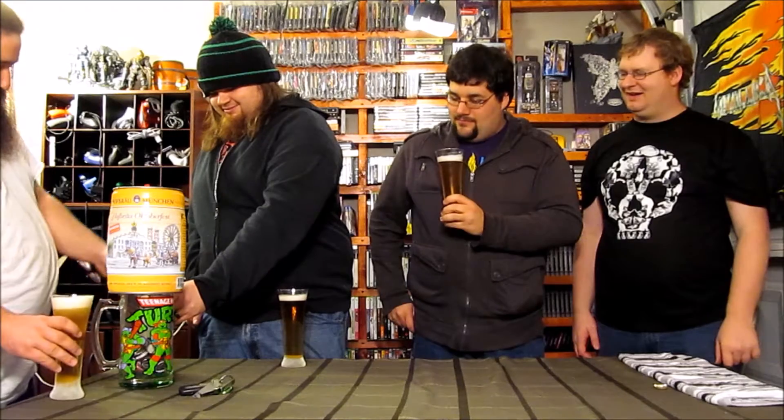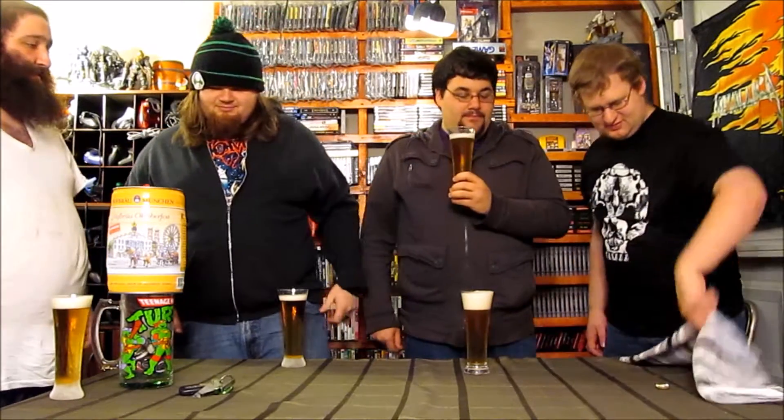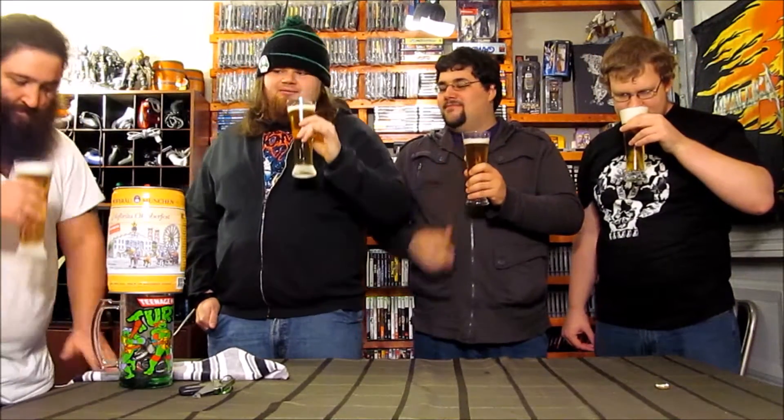That doesn't look bad at all — it looks pretty good. It doesn't have even a hint of a skunky smell. You don't get remotely any skunkiness — not even a little bit. It's buttery.